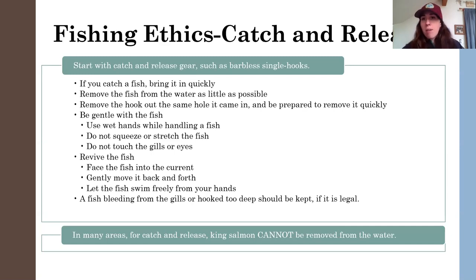If you're in an area where you can keep a fish and it's hooked, and the fish is bleeding from the gills or it's swallowed the hook — if it's legal, you should probably keep that fish. Respect for the fish: call it good for the day, because that fish has been damaged. If you're noticing that you're continuing to catch fish that are all hooked really deeply, you should rethink your strategy.